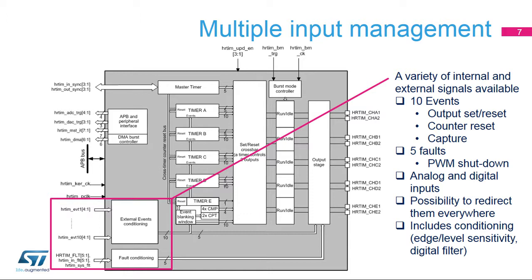The HR timer is able to handle 10 external events for dynamically modifying a waveform, in addition to five fault signals for protecting power stages. The 10 events can be selected among external ones on inputs and internal ones, typically from comparators. The events allow output set and reset, resetting the PWM counters, or capturing external timings. The fault signals are here to protect the power stages and shut down the PWM outputs. The HR timer is also linked with other timers, as well as the DMA, ADC, and DAC peripherals via internal interconnections.